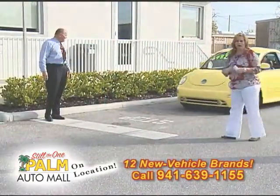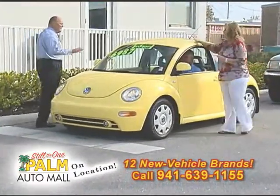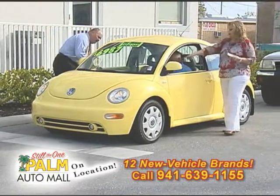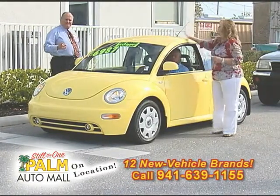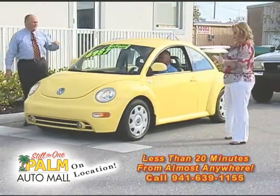How about this cute little rascal? Under $7,000 — it's a Volkswagen. It still has the flower vase with it! You won't lose it in a parking lot — you'll find it every time. $6,900. What a great car for a kid.